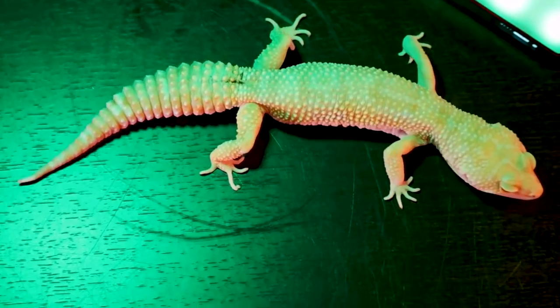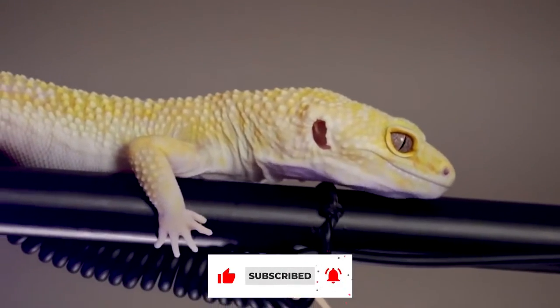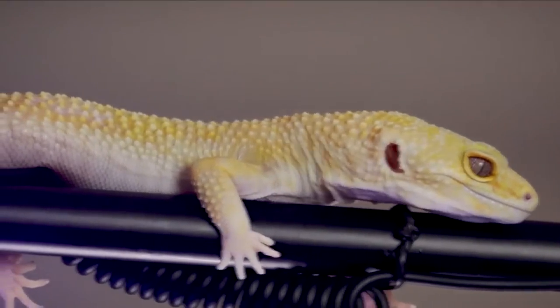Before we get to number 3, please leave us a like, comment your thoughts below, and subscribe. This helps our channel reach more people who might be interested — thank you!